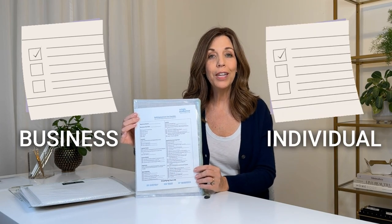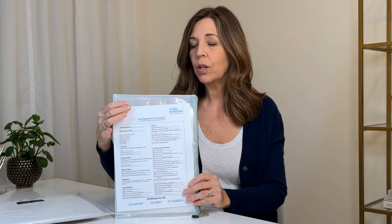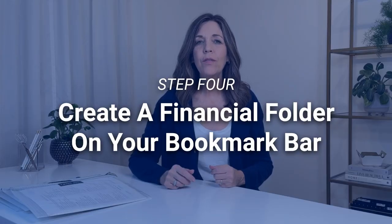Step number three is to create your personalized tax checklist. Find one online, use mine — I'll put it in the downloads — and customize it for what you need to file year to year. For business owners, you'll need two checklists: one for your small business and one for your individual taxes. I keep mine simple with a file folder system, one checklist personal and one business. Customize it so it's easy to use and give it a small tweak each year.